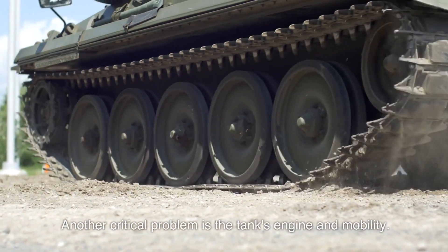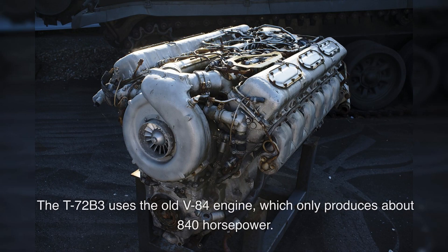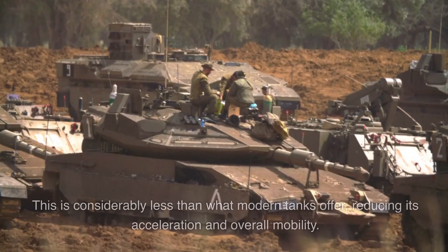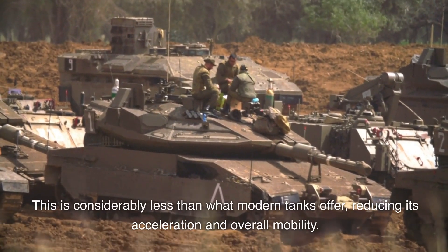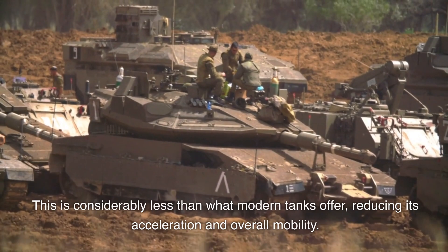Another critical problem is the tank's engine and mobility. The T-72B3 uses the old V-84 engine, which only produces about 840 horsepower. This is considerably less than what modern tanks offer, reducing its acceleration and overall mobility.